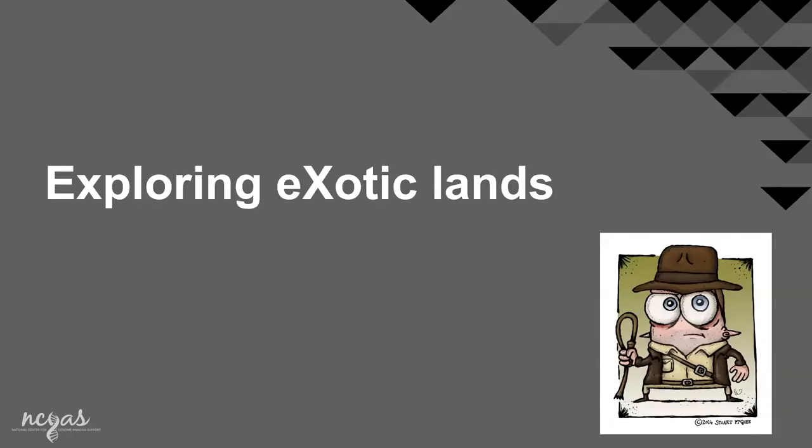So that was all of IU systems — that's how you can work on IU systems. Now I'm going to step out a little bit and talk to you about other national computing resources you could access.